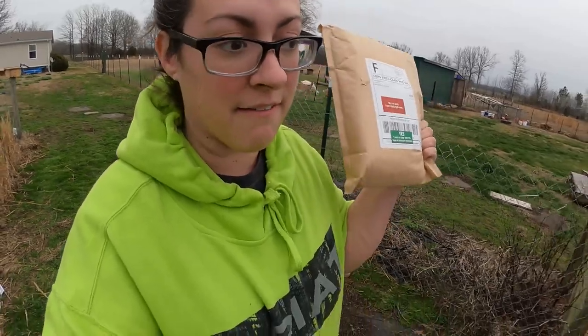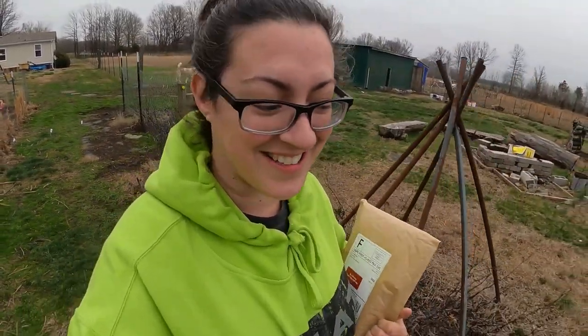Hello and welcome back to Sage and Stone Homestead. My name is Heather. I recently got something very cool in the mail and I'm going to open it on camera with you guys. It's that time of year where we are getting inundated with seed catalogs and all the different beautiful seed displays at our farm stores.